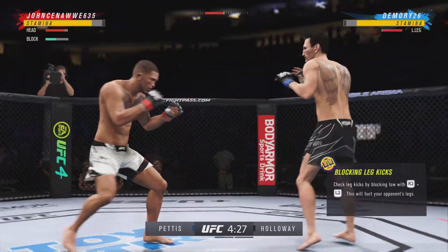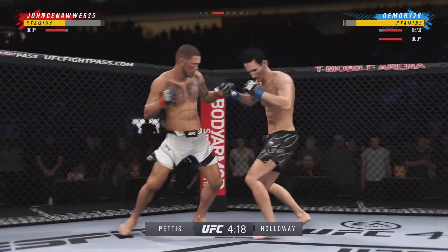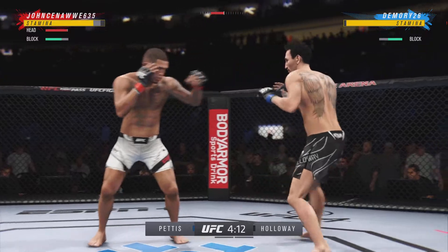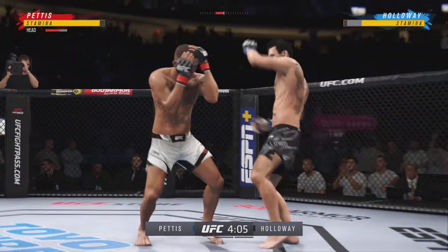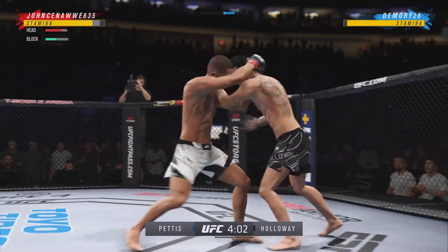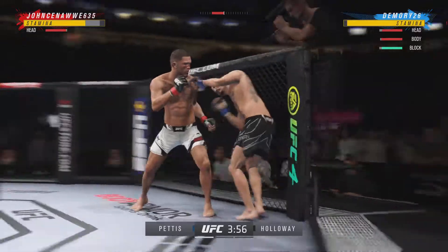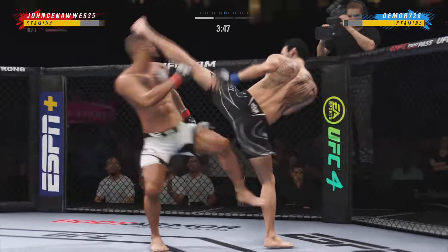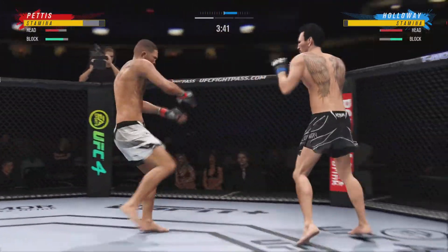Nice strike landed there by Holloway. Now a knee to the body. Head kick attempt — it is blocked by Pettis. Perhaps a sign of things to come as he lands a kick there. Huge knee to the head, knee to the body. Beautiful job with the ankle pick to get him down. Now we'll see where he chooses to go from here. Let's see how he advances from this position.